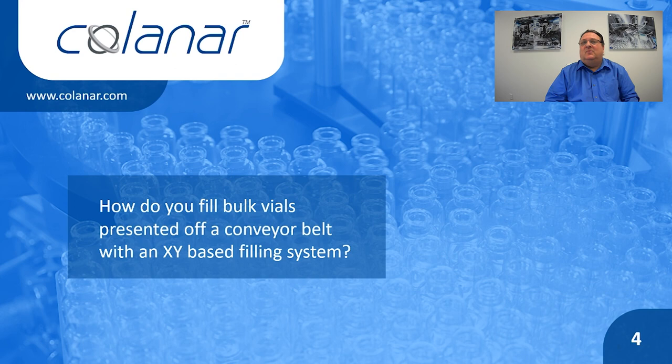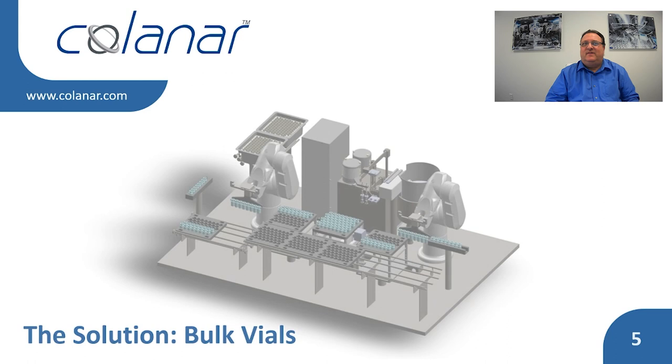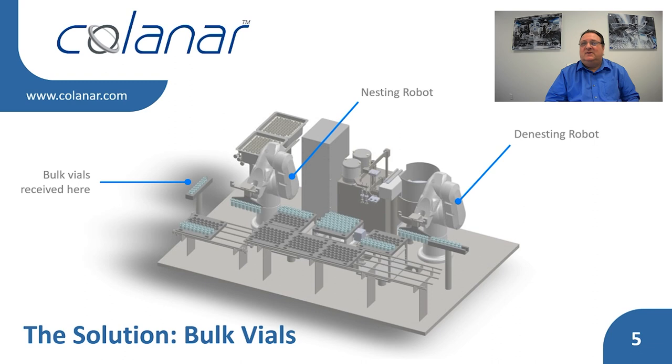We were able to develop a solution to this by feeding vials into a scroll, then using two robots to nest and denest the vials. The scroll ensured proper vial spacing, so they could be picked up by a robot and loaded into a tray, while a previously loaded tray was being filled on the XY filler. Simultaneously, another robot unloads a previously filled tray onto an outfeed conveyor. In this manner, loading, filling, and unloading are all occurring at the same time, ensuring the desired line speed could be met.